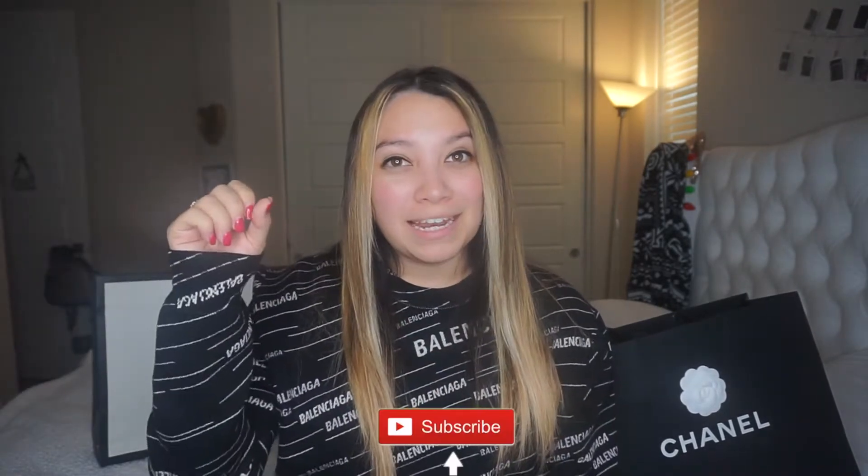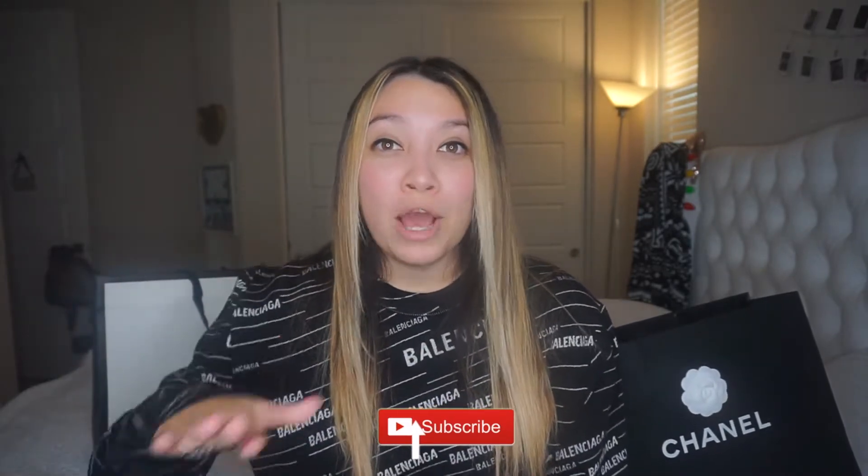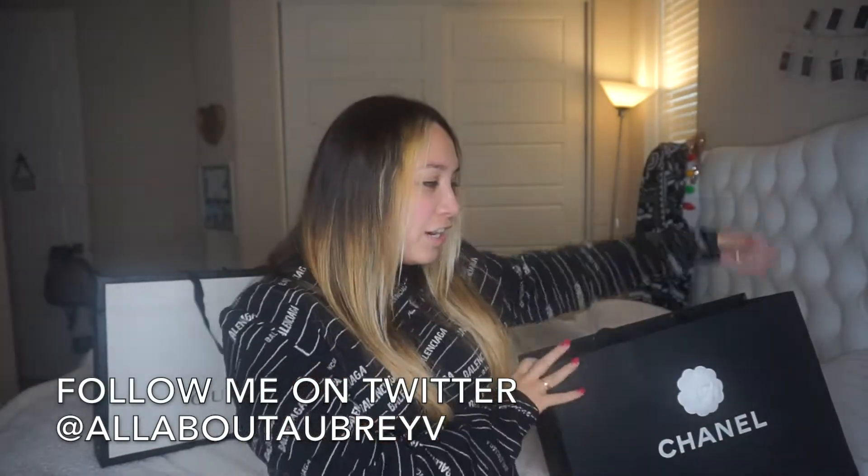Hey guys, welcome back to my channel. If you are new here, my name is Aubrey — go ahead and click the subscribe button and the little bell so you can be notified every single time I upload a new video. Today's video is my first ever Chanel purchase and I'm so excited about this.